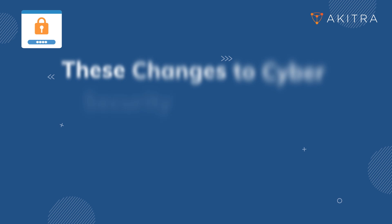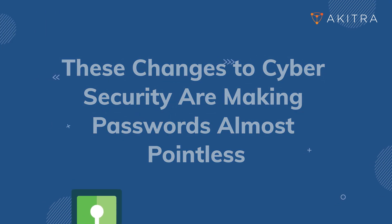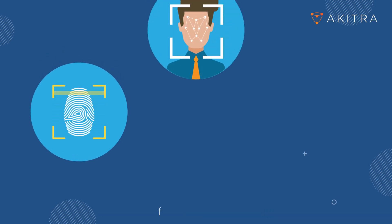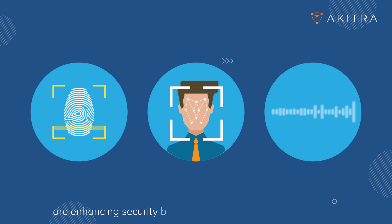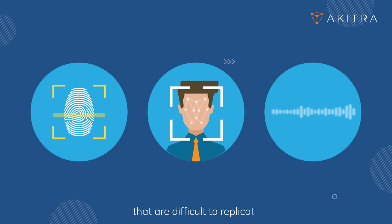These changes to cybersecurity are making passwords almost pointless. Biometric methods like fingerprint scanning, facial recognition, and voice authentication are enhancing security by providing unique personal identifiers that are difficult to replicate.